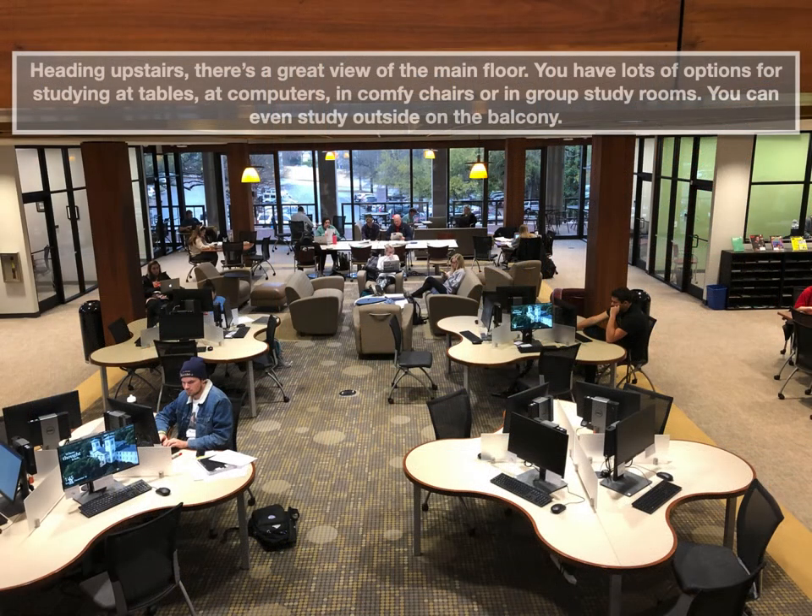Heading up the stairs, if you stop and turn around there's a great view of the main floor. Here you can see lots of options for studying — at tables, at computers, in comfy chairs or couches, or in group study rooms. You can even study outside on the balcony.